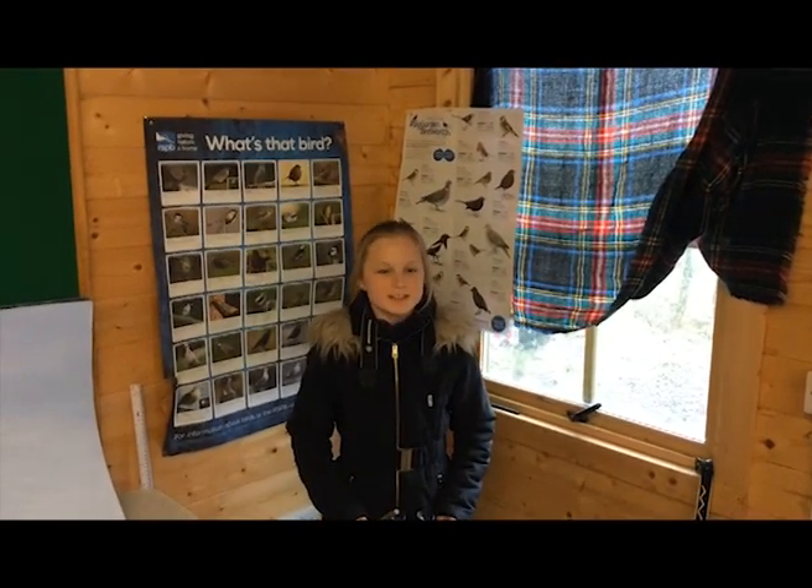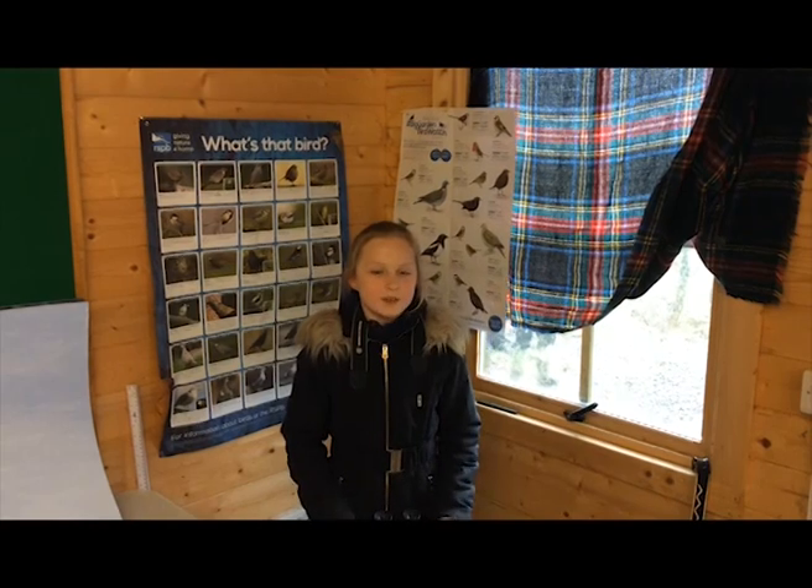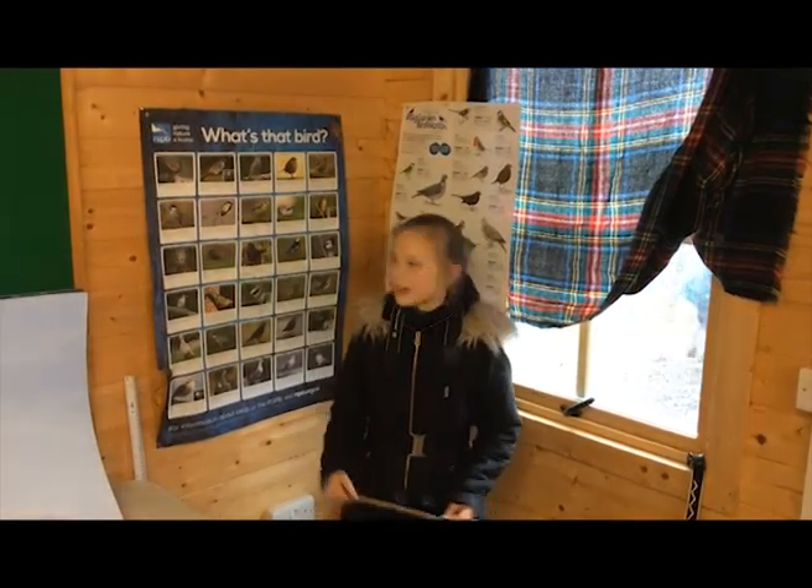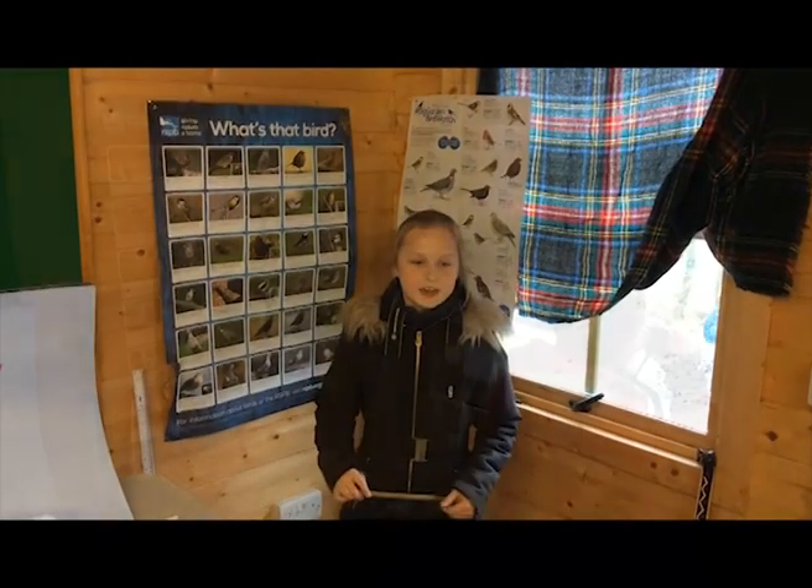Birds have six different types of feathers that are different in shape and have different functions. They are important for flight and waterproofing, camouflage and display.